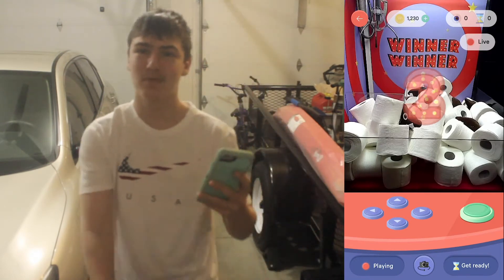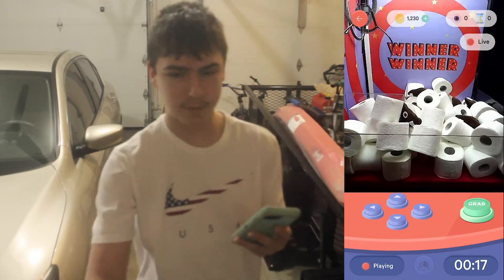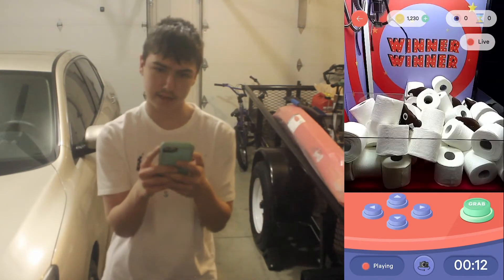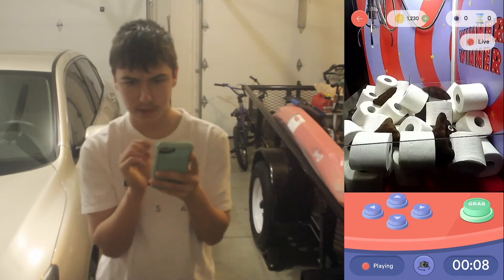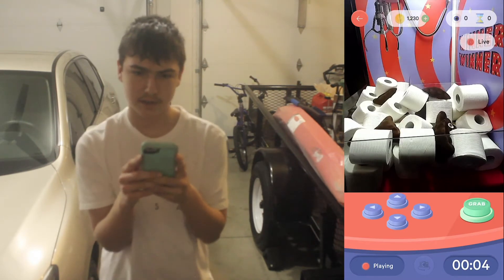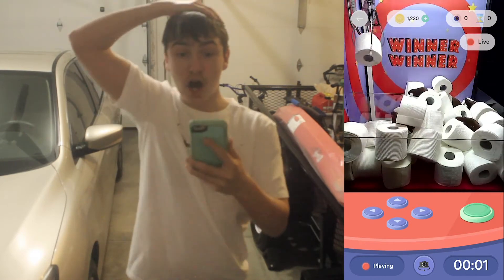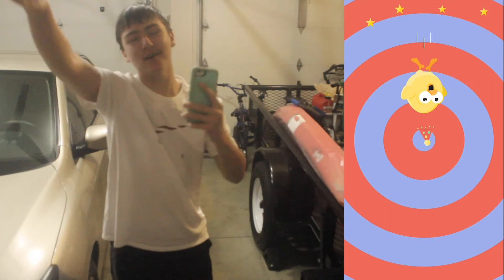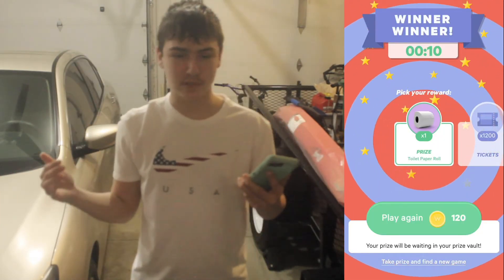Alright, let's play some toilet paper, because you know, why not? This is a super cool machine. Who doesn't like toilet paper, man? Let's go right for that. Alright, let's go right here. That looks pretty dang good. Right there. And right there — let's go, grab it! Oh my gosh, we just won freaking toilet paper, bro! That's so crazy — we just won toilet paper! That's insane.